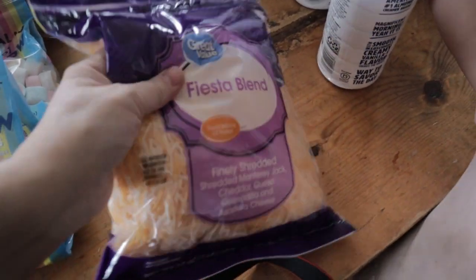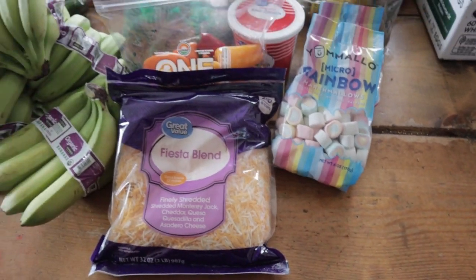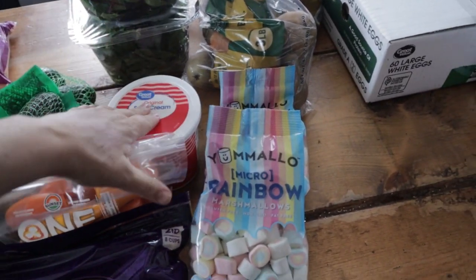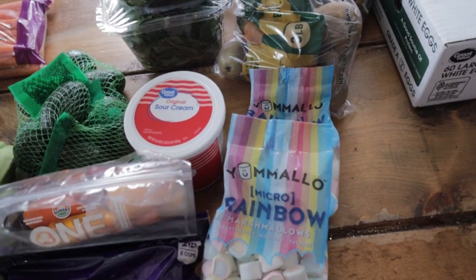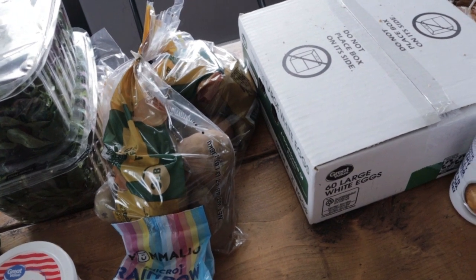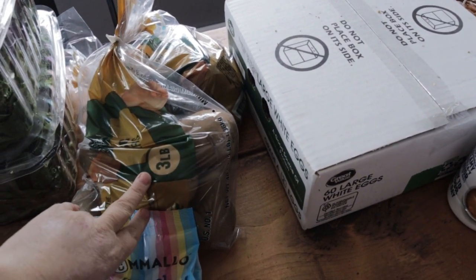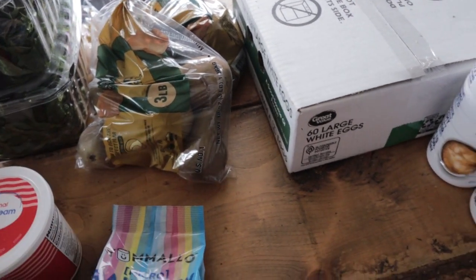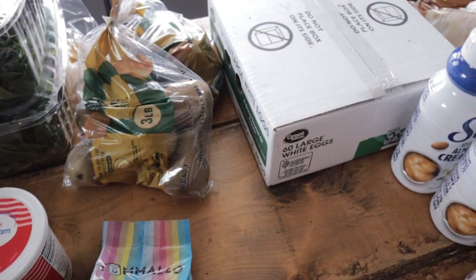Here is the cheese that's going to go with the casserole. The sour cream, cheese, and peppers are all for the casserole, and I'll add some sausage and eggs to that. I got two bags of pears — they were on sale at $3.98 for three pounds — so I got pears instead of apples this week.